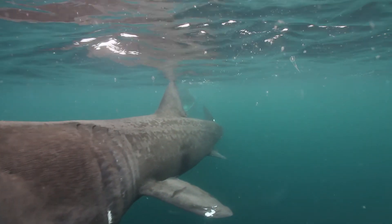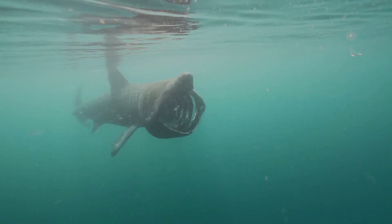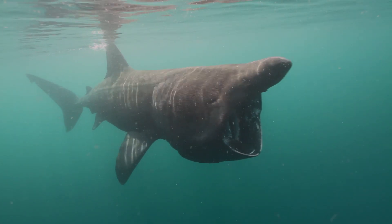Basking sharks pass seawater through their mouths and then over their gills, where they sieve out the zooplankton that they feed on.